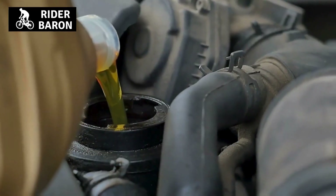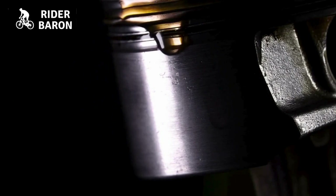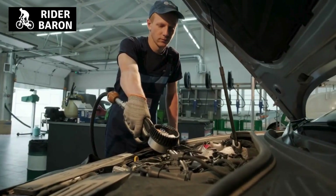The second sign is a loss of power or performance. Another sign that your scooter may need oil is if you experience a loss of power or performance. If the engine isn't running as smoothly as it should be, it may be because the oil is dirty and needs to be changed.